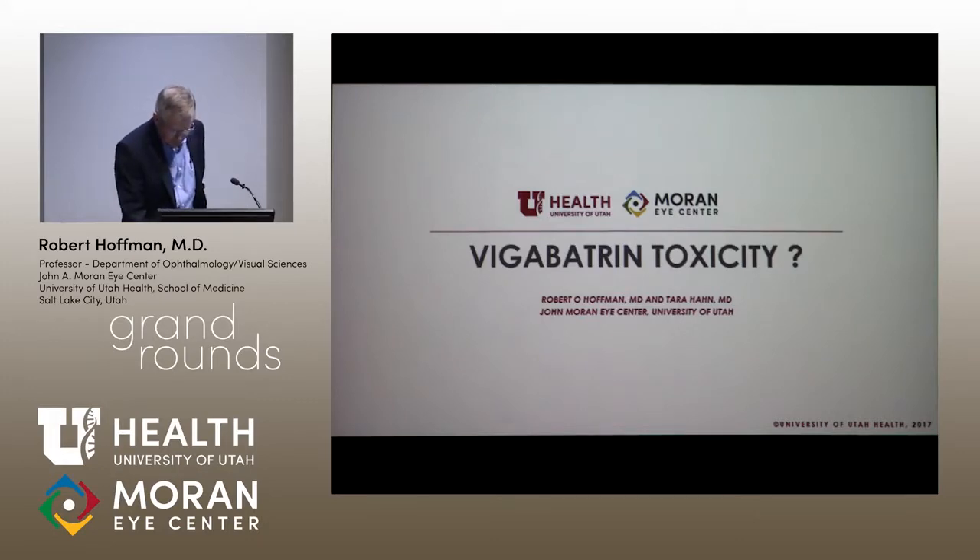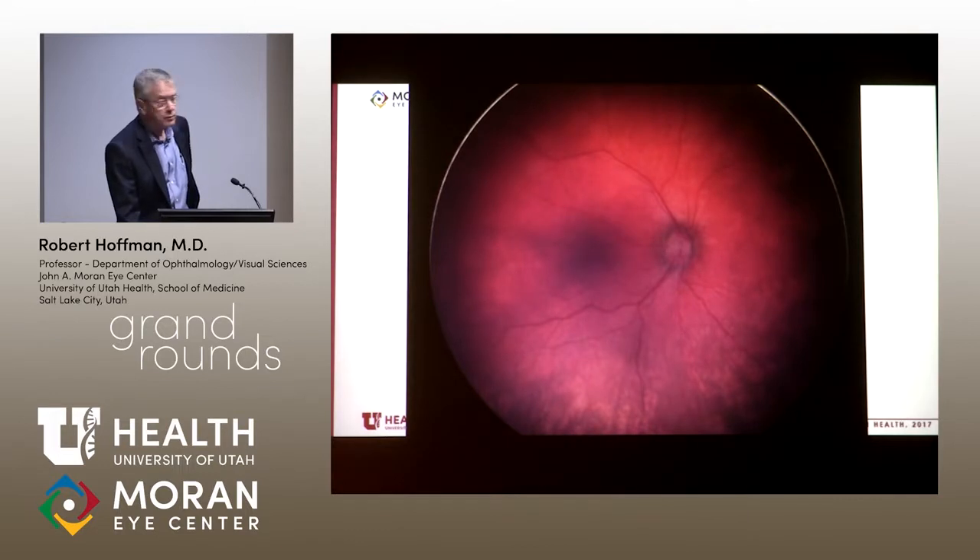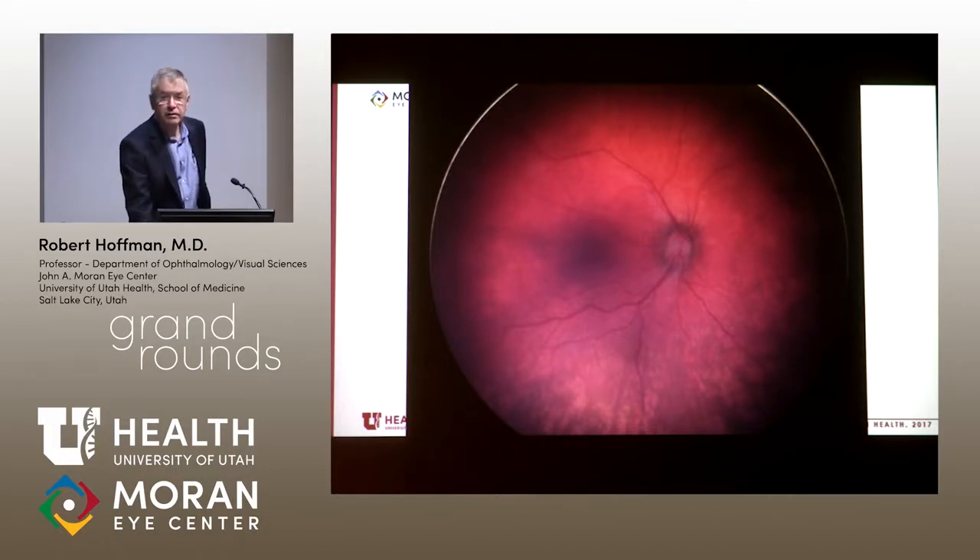And in this child that is definitely an issue. The thing that was striking with our exam under anesthesia was these changes — depigmented areas from mid-peripheral retina out to the periphery. The optic nerve, notably, looks healthy.